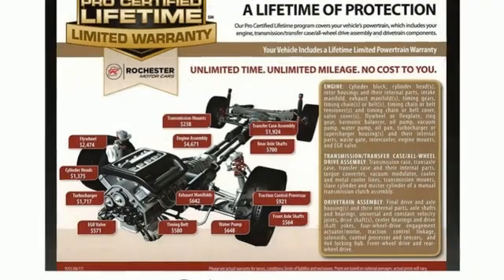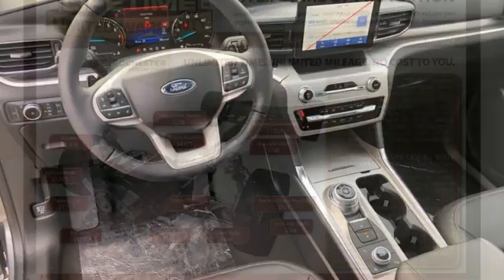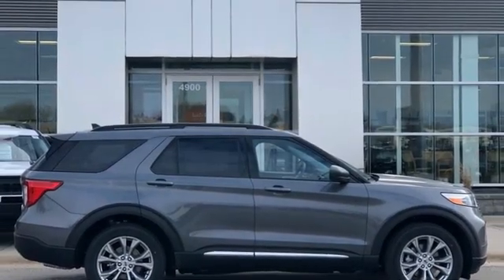Get ready for an impressive combination of features: automatic transmission, dual zone climate control, streaming audio, rear parking sensors, voice activated climate controls, and Wi-Fi hotspot.